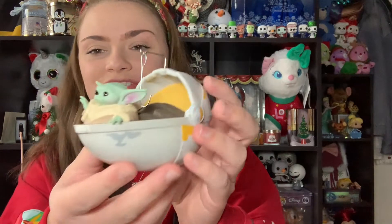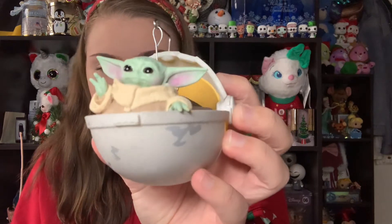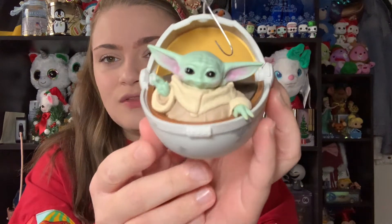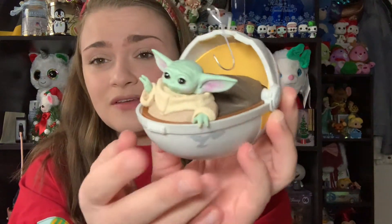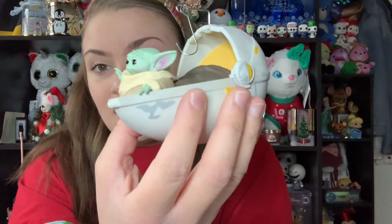Next up is a new ornament from this year — The Child in his little pram carriage. This is also a Hallmark Keepsake ornament. I've been absolutely obsessed with The Mandalorian and The Child, so I'm so glad they made ornaments for it. He looks like he's kind of using the Force, which I think is adorable. This is probably one of the cutest Baby Yoda ornaments I've seen, and Star Wars is just a huge thing in my family, so this ornament makes me think of family.